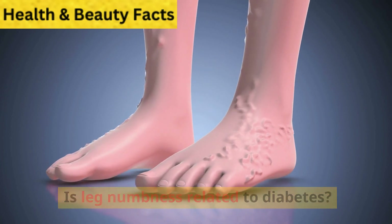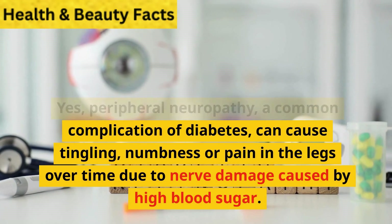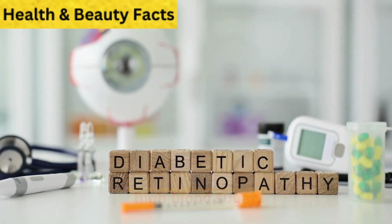Is leg numbness related to diabetes? Yes. Peripheral neuropathy, a common complication of diabetes, can cause tingling, numbness, or pain in the legs over time due to nerve damage caused by high blood sugar.